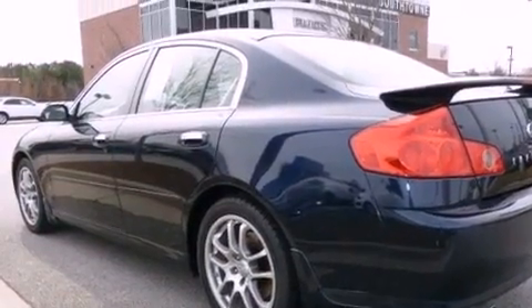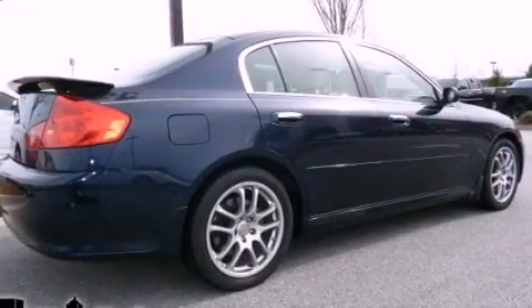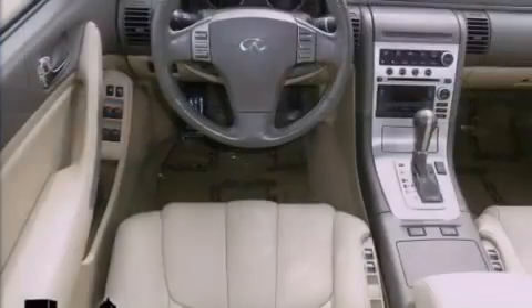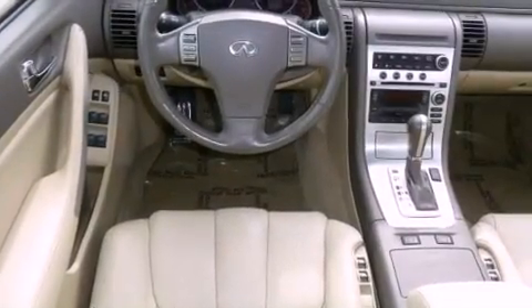Its top features include heated front seats, a low-tire pressure indicator, traction control and stability control systems, xenon headlights, aluminum wheels, and much more.